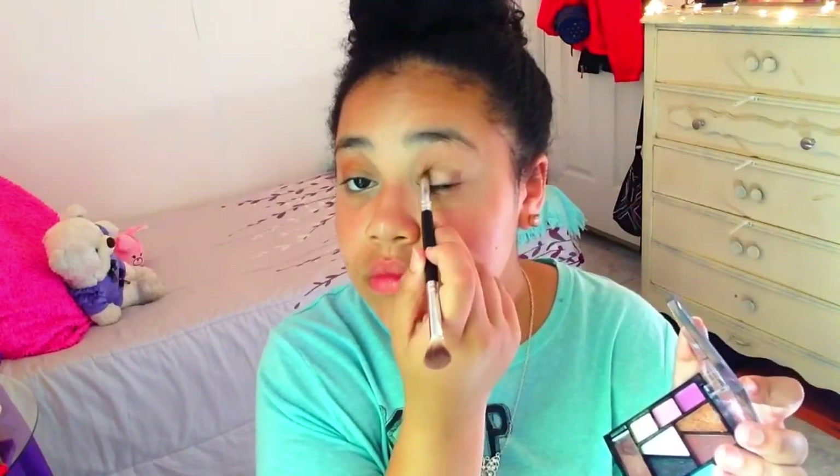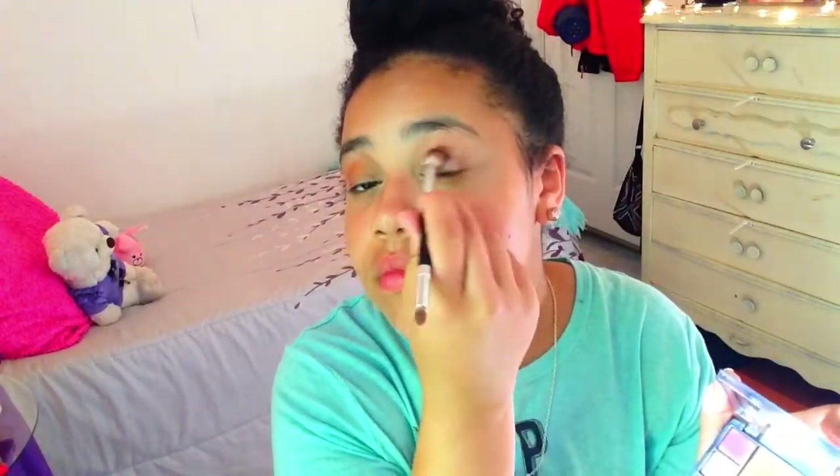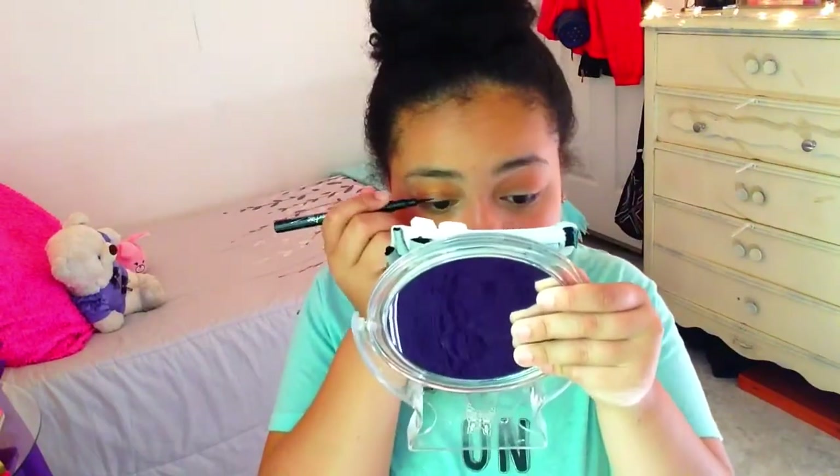Right after that I'm going to make sure it's all blended out so it looks nice and neat. Then again I'm going to take the fluffy brush side with the golden, orange-ish bronzy color and apply that right into the crease, then smudge and blend it all out. I'm pretty much just fixing that up, and then next we're going to do eyeliner.